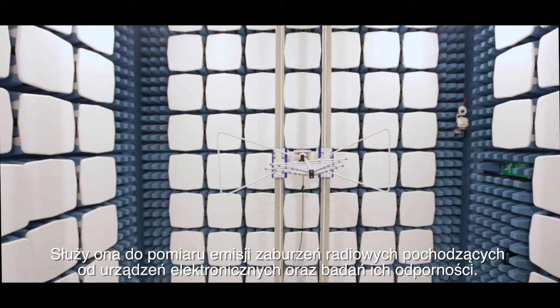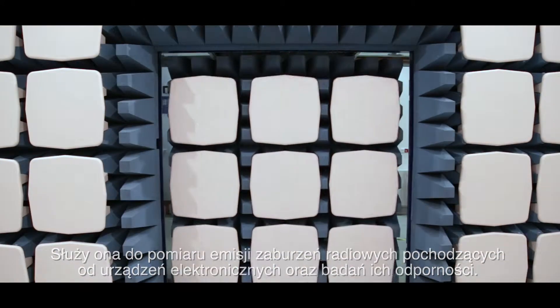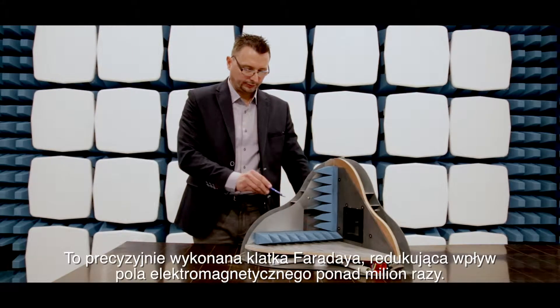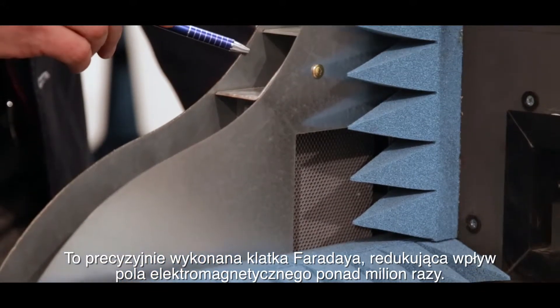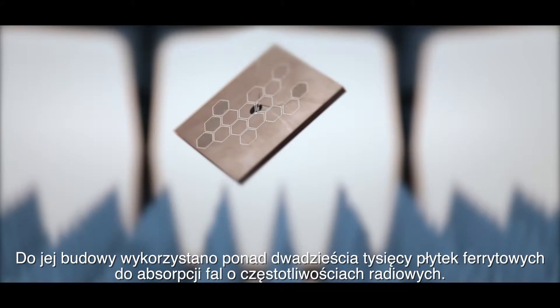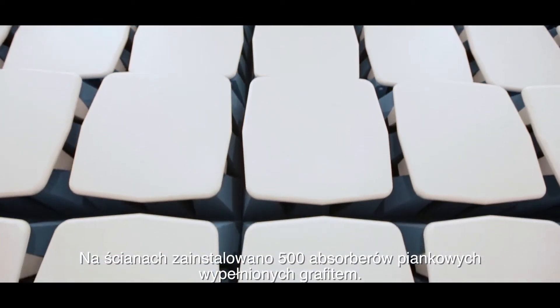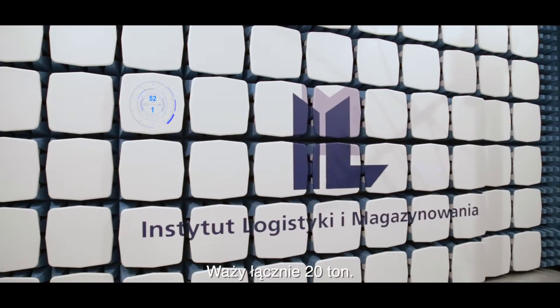It is used to measure radiofrequency radiation coming from electronic devices and for testing of their immunity. But how is the chamber made? It is a very precise Faraday cage causing reducing influence of electromagnetic fields over a million times. More than 20,000 ferrite tiles are used for its construction to absorb radiofrequency waves. 500 foam absorbers filled with graphite are installed on the walls. Its total weight is 20 tons.